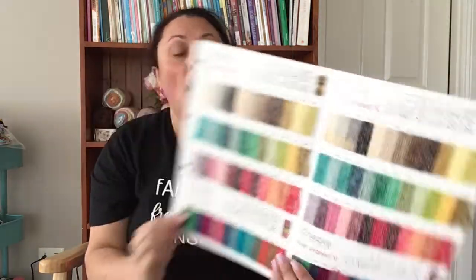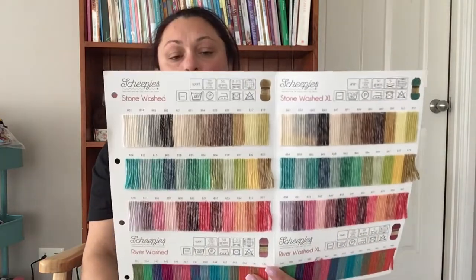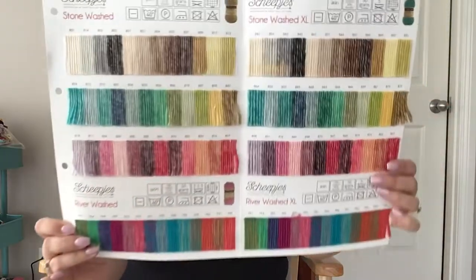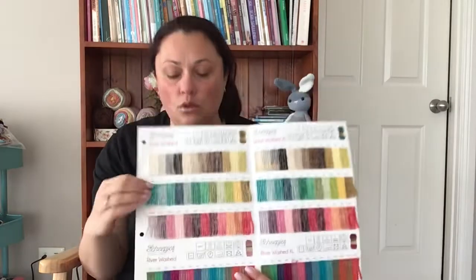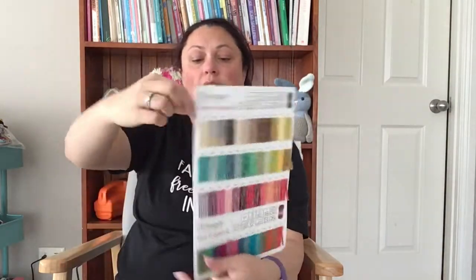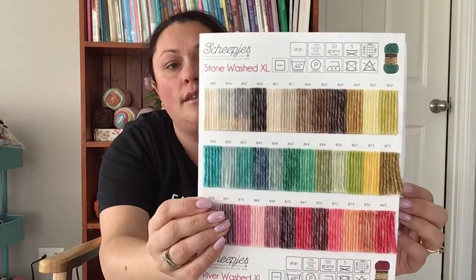Another thing I got in my order was a color card for the Stonewashed — the Shepherd's Stonewashed and Shepherd's Riverwashed color card. It's only a couple of dollars so I thought I'd add it to my cart so I can actually see what the colors look like when I'm deciding. It covers the regular Stonewashed, Riverwashed, and the Excel, which is what I use, so I thought that was really good value.